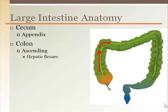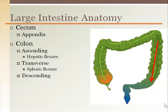The ascending colon goes up toward the liver. The colon then makes a right turn called the right colic flexure, or more commonly the hepatic flexure. The transverse colon goes across the top to another right downward turn called the left colic flexure, or more commonly the splenic flexure.